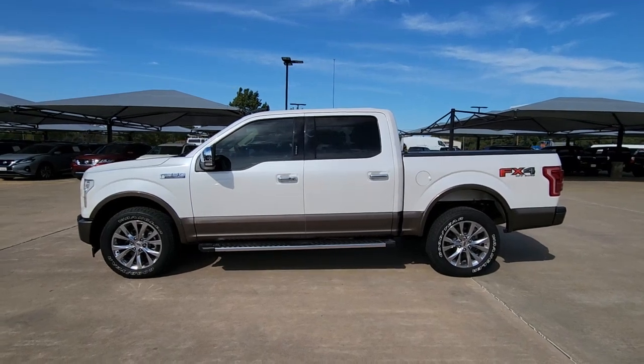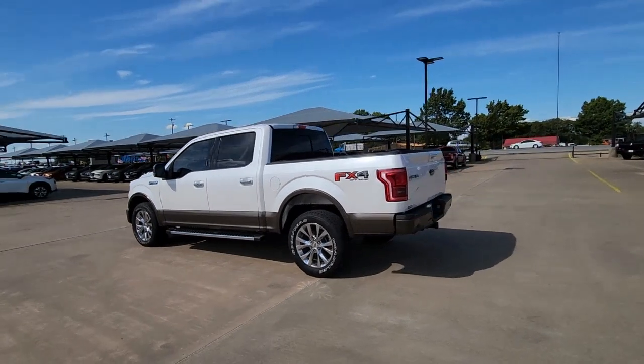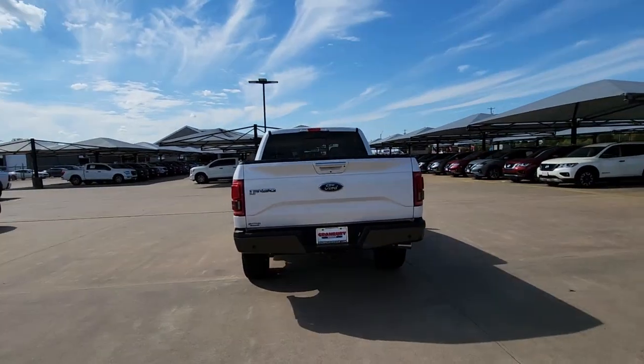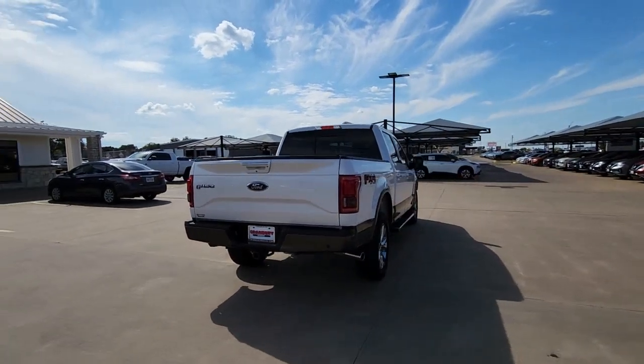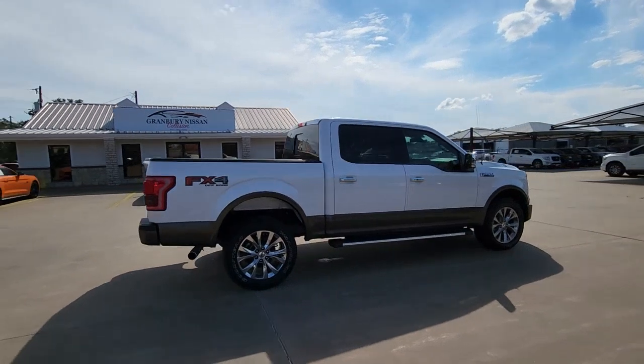You just found the 2017 Ford F-150. With less than 70,000 miles on the odometer, this vehicle stands out from the rest. Enjoy a new level of ease and confidence whether at work or play when you're in this F-150.